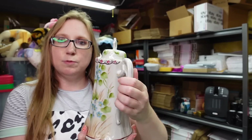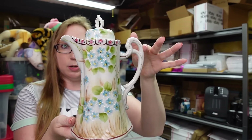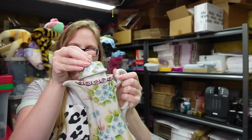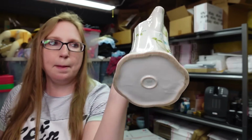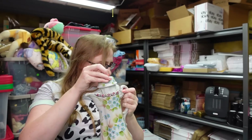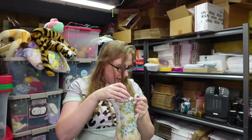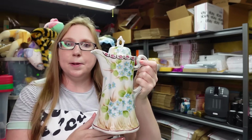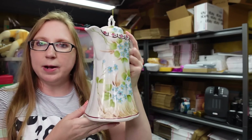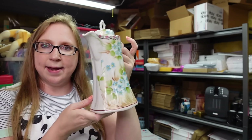I got this really pretty hot chocolate pot or coffee pot — marked Made in Japan on the bottom. I paid $3 for this hot chocolate pot and put it up on auction with a starting price of $29.99.